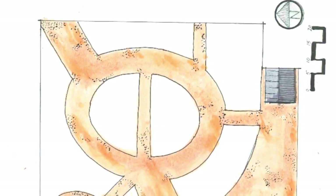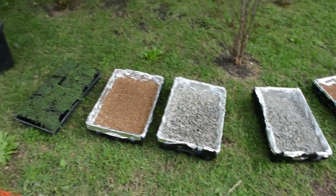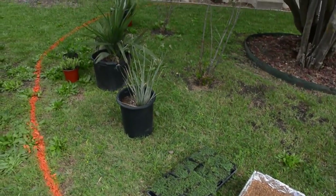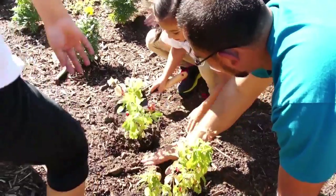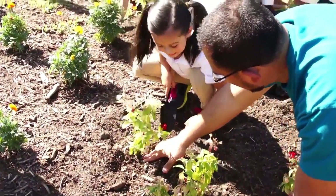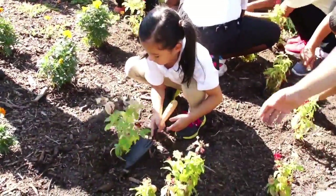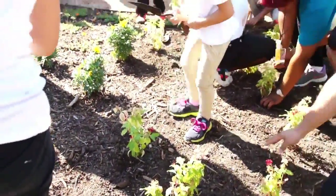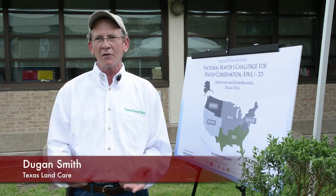It is also an educational outdoor classroom that's teaching children about water conservation and plant selections. Plant selections were made because they're low maintenance, require very little water, and they'll be very easy for the children to watch as they grow and see the results over years of what they can do with very low water consumption.